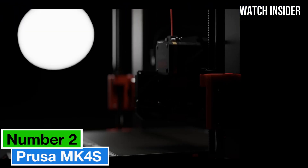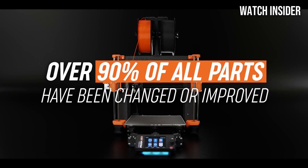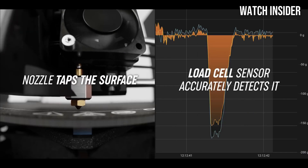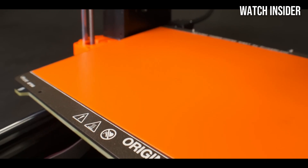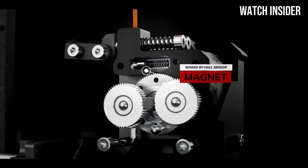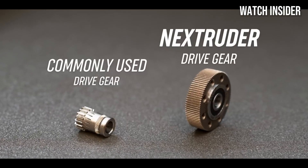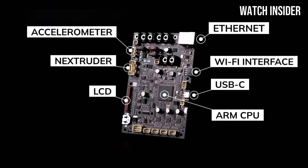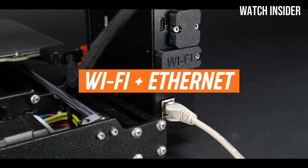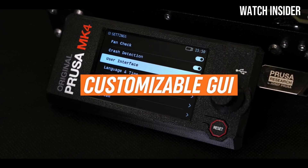Number two: the Prusa MK4S is nothing short of a revolution in the 3D printing landscape, setting a new standard for both beginners and seasoned enthusiasts. After extensive testing, it's clear this printer combines innovation, reliability, and user-friendliness in a way few others can match. One of the standout features is its impressive print quality — the precision of each layer and the overall detail in finished prints are remarkable, suitable for a wide variety of projects from intricate miniatures to functional prototypes. A new, more advanced extruder design enhances its ability to handle a wider range of filament types and ensures smooth extrusion, minimizing clogs.